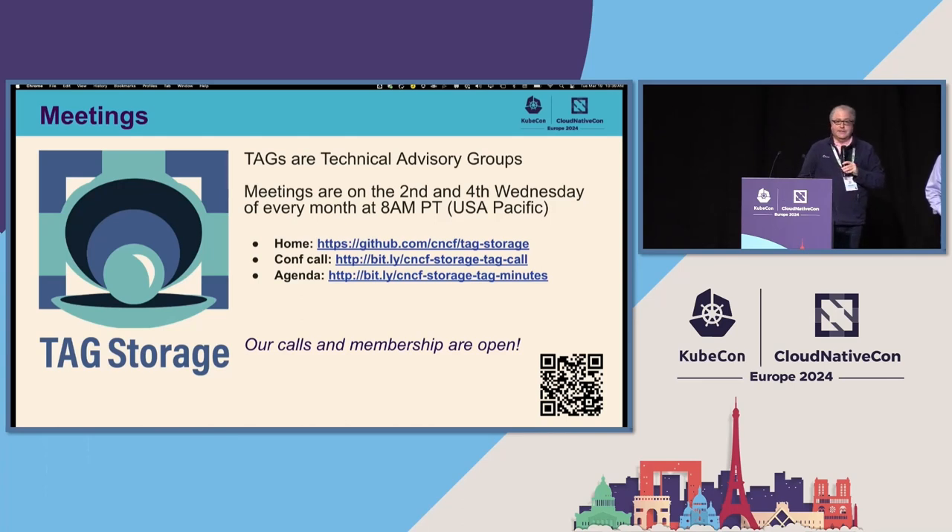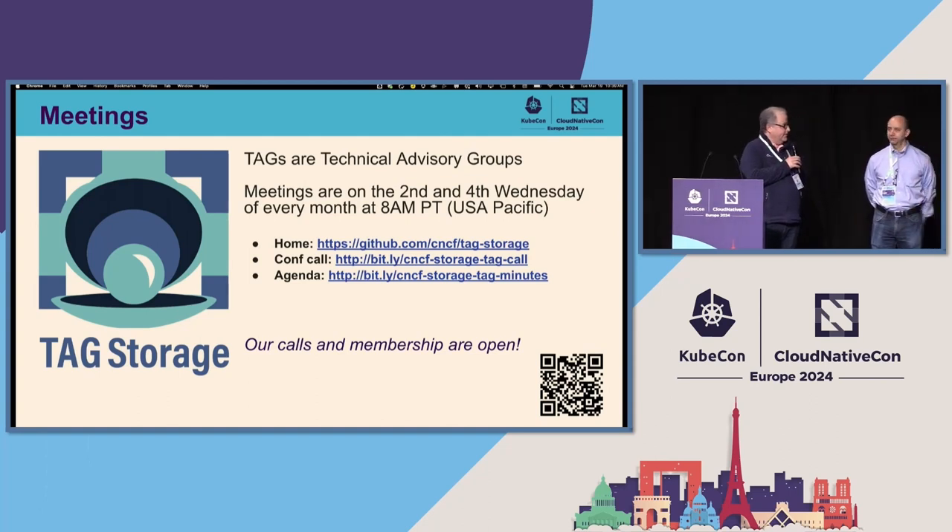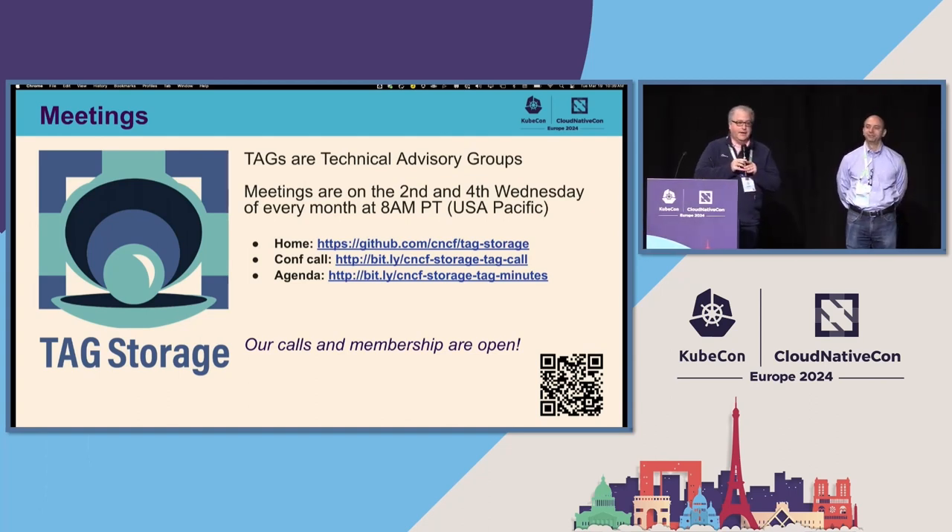A little bit about us. Who is the Storage TAG? My name is Alex Kirchhoff, I'm a co-chair. Raffaele Spazzoli is another co-chair. Come and meet us if you want to ask questions. The TAGs are Technical Advisory Groups. We have open meetings every second and fourth Wednesday of the month. We have our own repo where you can see our agenda and join our conference calls. All of our calls are open, and membership is open.